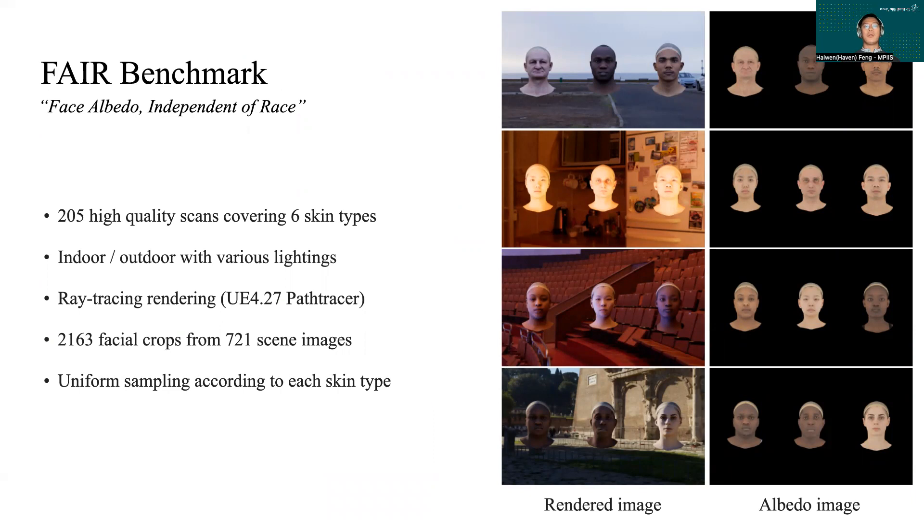The benchmark consists of over 200 subjects, balanced over the six skin types, illuminated with various lightings, resulting in over 2000 facial images, all paired with albedo ground truth.